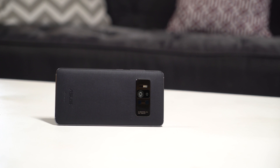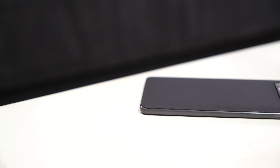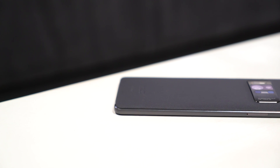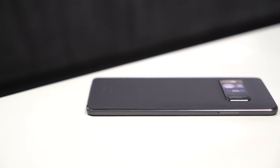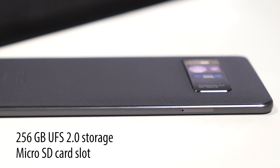Apps for augmented reality will often need to store 3D models on your phone. To make sure there's room for them, and that they can be accessed quickly, the Zenfone AR uses a UFS 2.0 architecture. This is roughly three times faster at fetching data than standard eMMC.